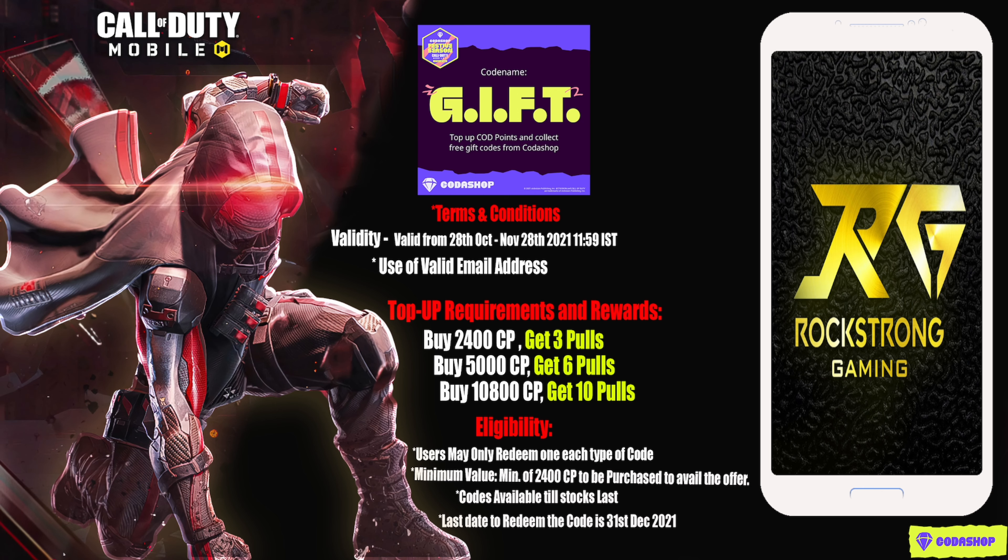If you add Kodashop through your Call of Duty Mobile account, then you will get Call of Duty Mobile free redeemable codes. With those redeemable codes you can redeem some amazing items for free. This offer is valid from 28th October to November 28th, 2021 Indian Standard Time.